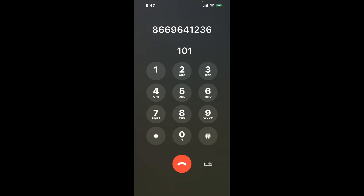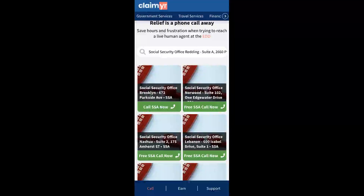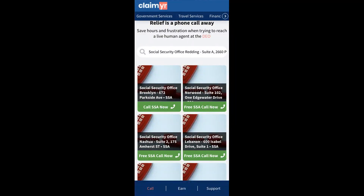Now the next method is the better way to reach a live person at Social Security Office Redding, Suite A, 2660 Park Marina Drive. I built a calling tool. To use it, open up your browser, go to claimer.com, and search for the Social Security Office Redding, Suite A, 2660 Park Marina Drive option.